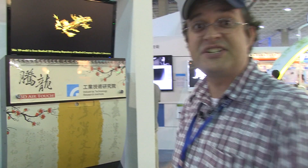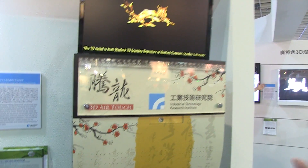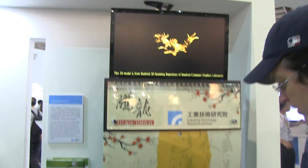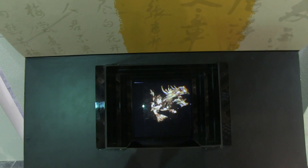Hey guys, Sascha from netbooknews.com. We're over here at DisplayTaiwan 2012 in the Nangang Hall at the ITRI booth, and we're taking a look at a brand new 3D AirTouch model. It's mainly creating a floating 3D image over here. Let's see if James can get this on camera because it has kind of limited viewing angles of like 25 degrees.